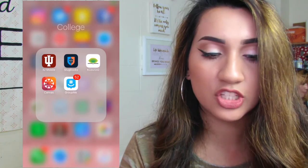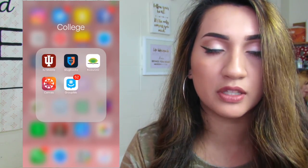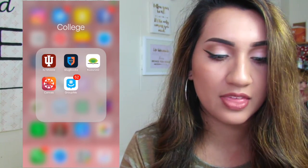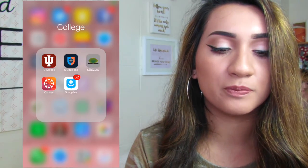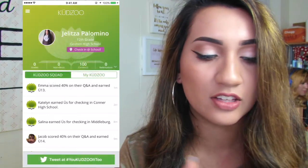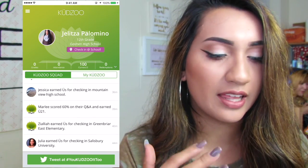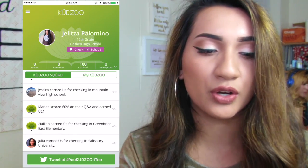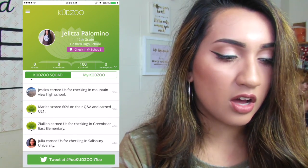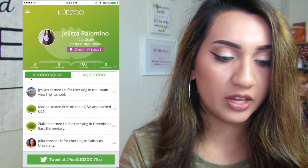Then I have my college folder. I have my college app, then Slugbooks — which is a good app for cheap books. Then I have Kudzu — it's an app where you can put your grades in and earn rewards like discounts, money, or coupons, and you can shop with it through there.